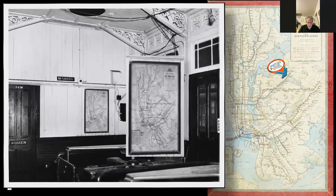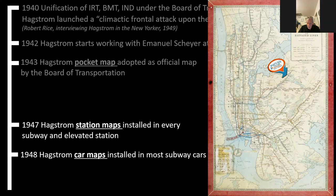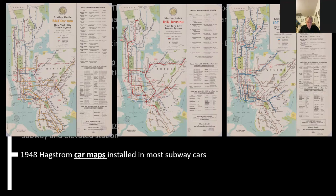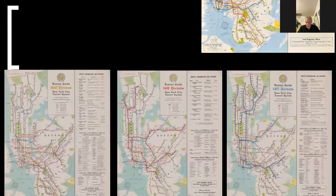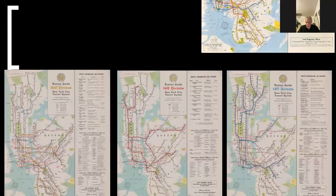The following year, 1948, Hagstrom started producing car maps to be installed in most subway cars. This is really the point where he gained dominance of the whole subway map market — he had them in every telephone directory, every subway car, every station, and every pocket. They were everywhere. These car maps were produced in one type for each division — the BMT division, IND division, and IRT division, since these were no longer separate railroad companies but parts of the Board of Transportation. You can see that in each of those networks, the relevant lines are thickened and made more visible.